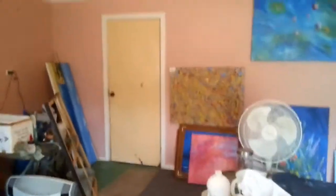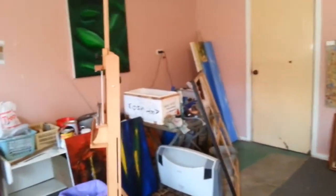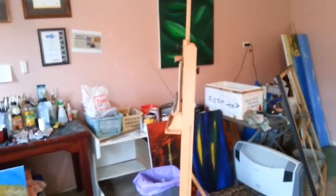Let's turn the camera around. Sorry about the light. This is my art room.